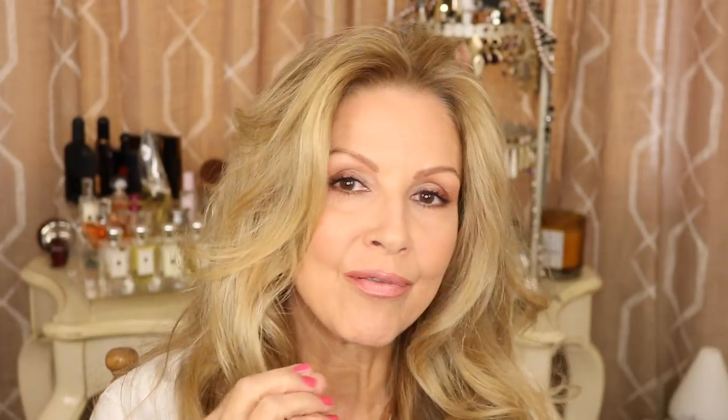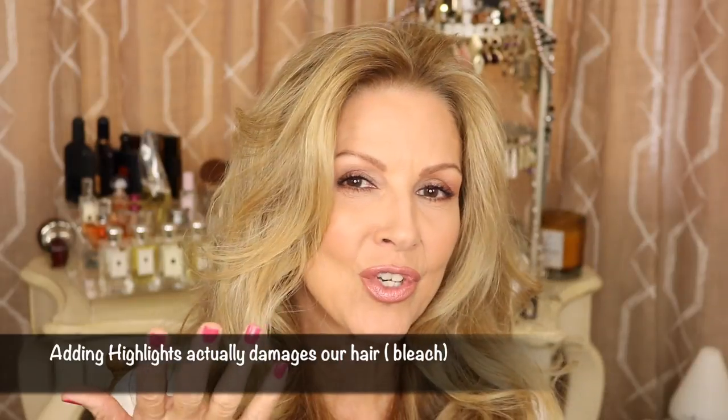In my Nordstrom try-on haul video, almost every single person had something to say about my hair, and I thank you very much. A few of you who are very in tune to my hair said something is different. I did add some highlights and a little bit of lightness because my whites are getting so bad that it's better for me to go a little bit lighter — but that has nothing to do with the health of my hair. That's just the color.